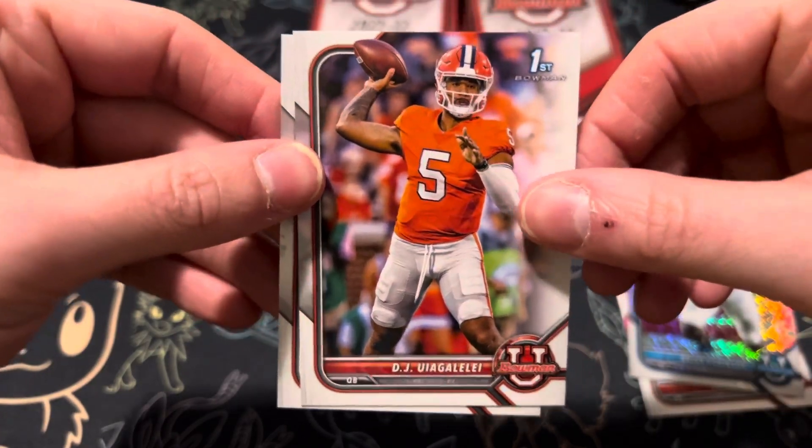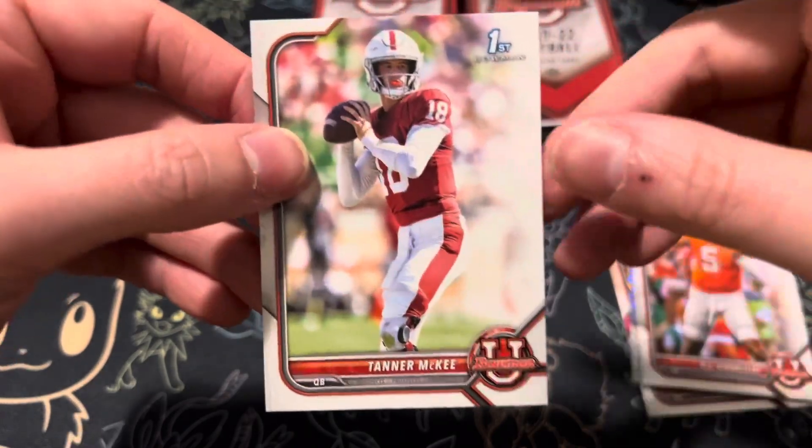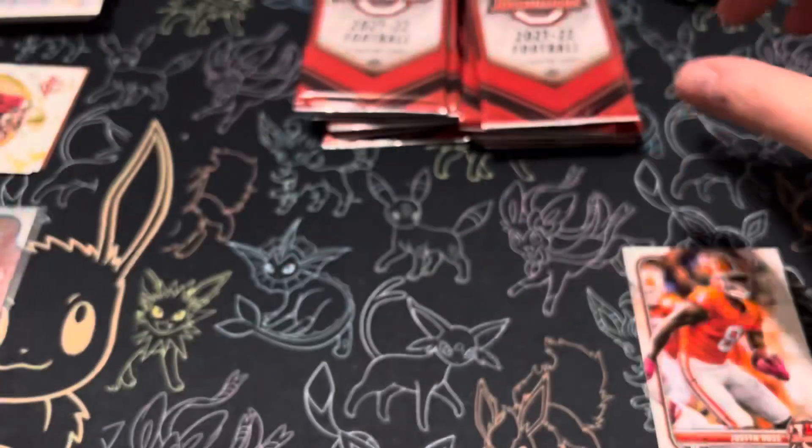DJ Ugalele — sorry, Ugalele, is that really what it is? From Clemson. And Tanner McKee. Some people say Ugalele, some people say Ugalele.